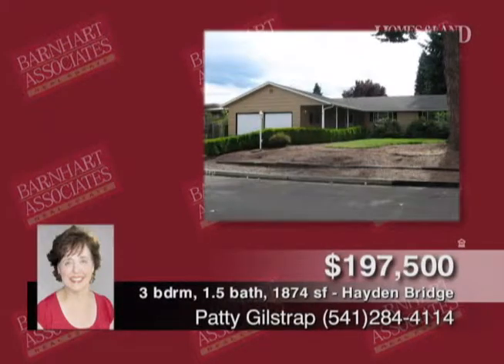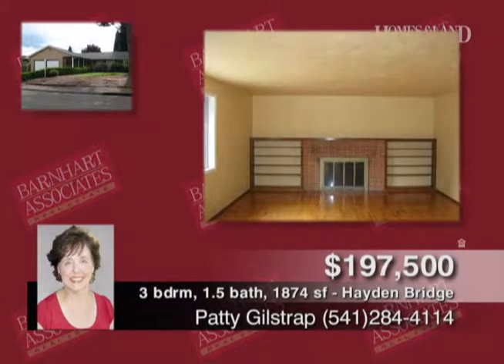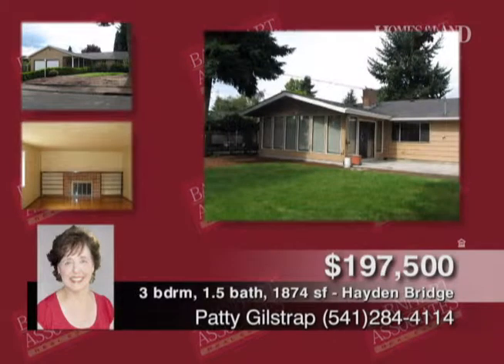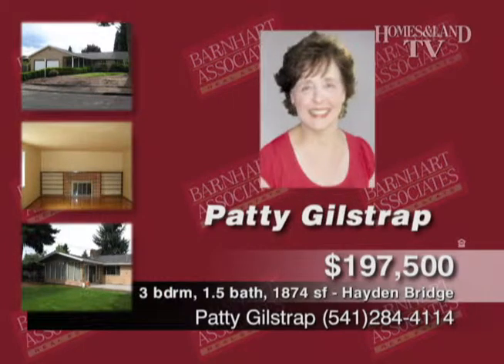Patty Gilstrap presents this gracious home with a spacious floor plan featuring hardwood floors, fireplace, and built-ins. There's great separation of space with two bonus rooms, one off the kitchen and one off the master for a hot tub or exercise room. Outside, you'll enjoy the large landscaped backyard with patio. Hayden Bridge area — a must-see. Call Patty.